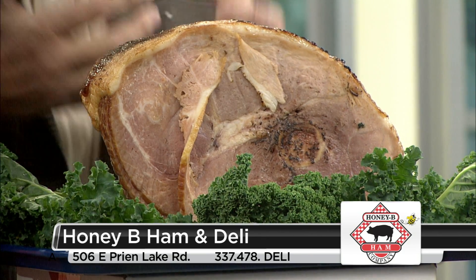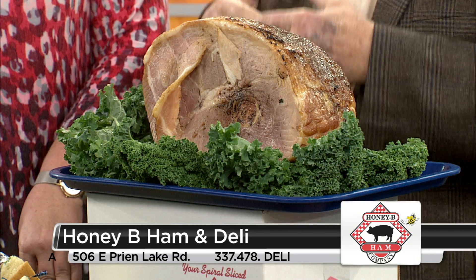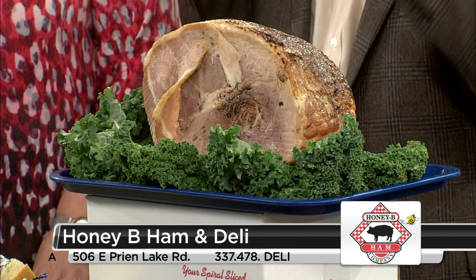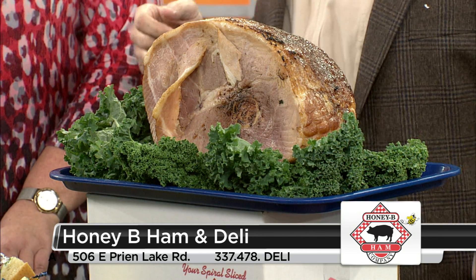If you go into a Mardi Gras party and you want to bring something, you're going to any function and you want to bring something, here it is. We're going to be in spring one of these days, and when the weather gets nice and you're cleaning the yard, bring the ham, put it on the table, and while they're helping you clean, go on and eat a little ham or a ham sandwich or whatever.